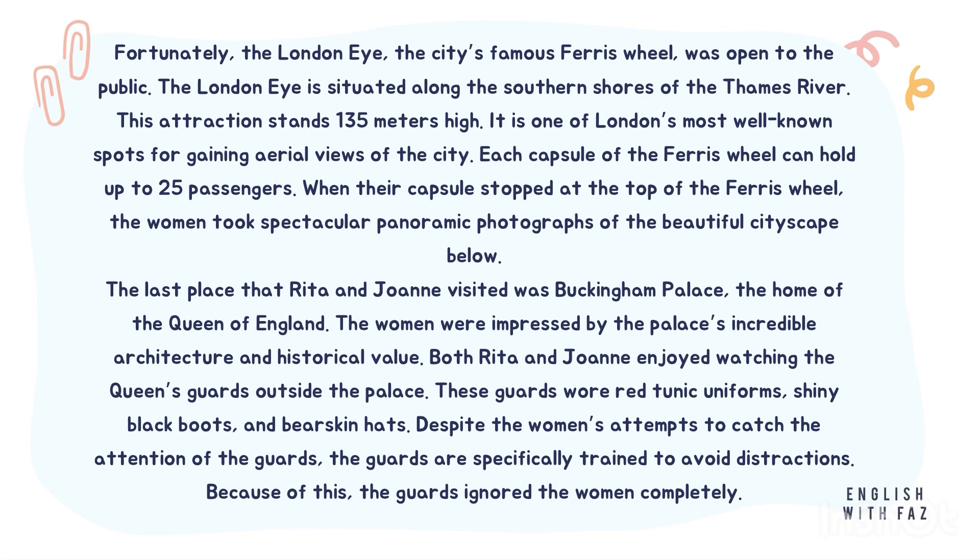The last place that Rita and Joanne visited was Buckingham Palace, the home of the Queen of England. The women were impressed by the palace's incredible architecture and historical value. Both Rita and Joanne enjoyed watching the Queen's guards outside the palace. These guards wore red tunic uniforms, shiny black boots, and bearskin hats.